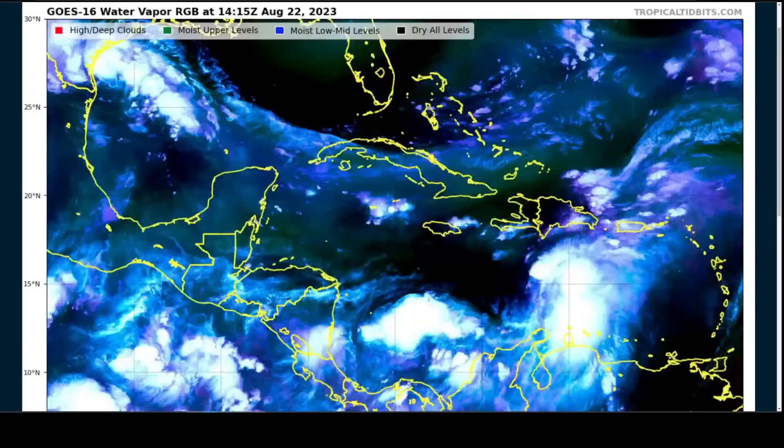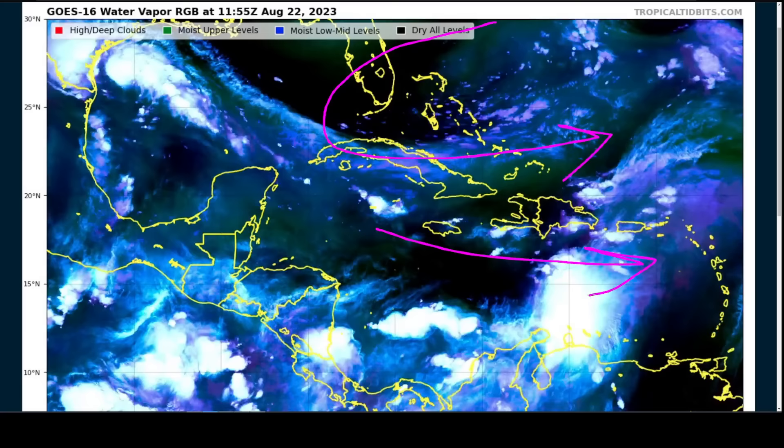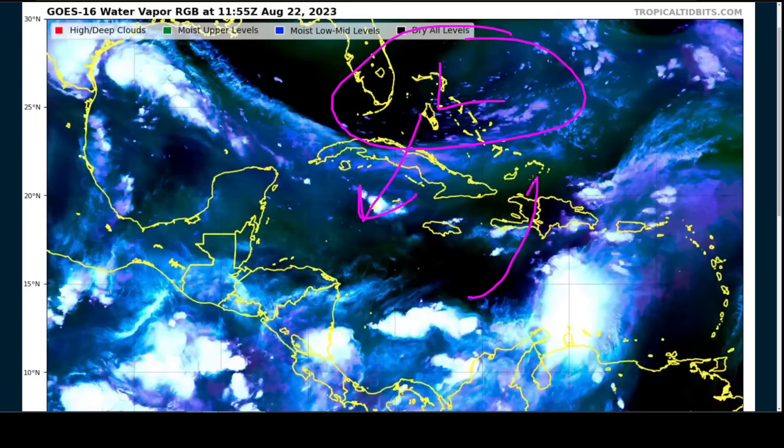This is the Water Vapor Satellite Loop briefly showing that the big trough we've been expecting to develop over the Bahamas is, in fact, digging in here. This is contributing to the westerly wind shear across the Caribbean, which is keeping Franklin in check. More importantly, this trough is digging down over Cuba over the next couple of days, which will start to move everything toward the north, helping to drag Franklin out of the Caribbean and eventually north of the Caribbean in a couple of days or so.